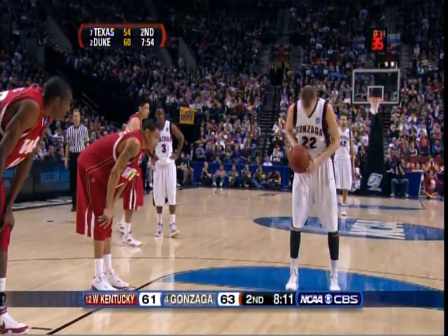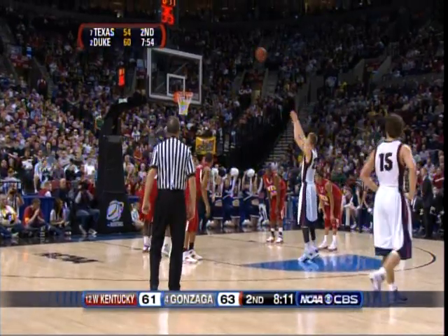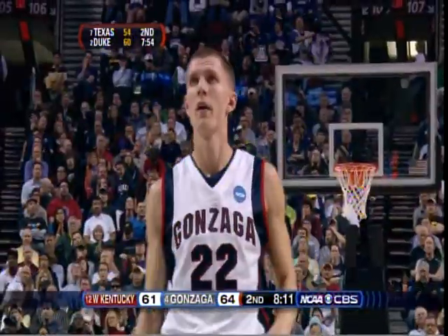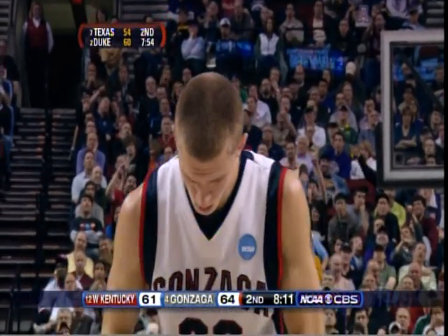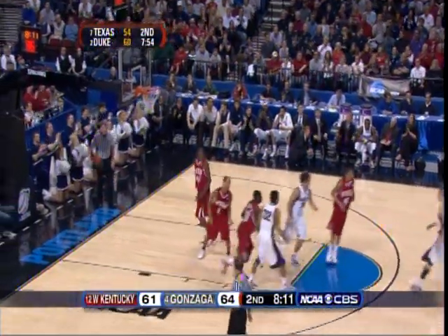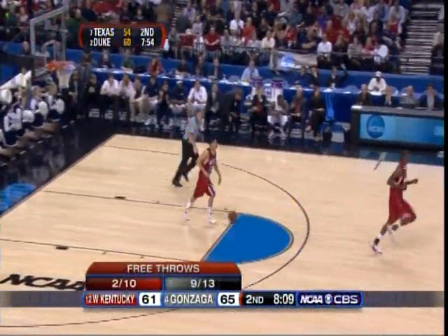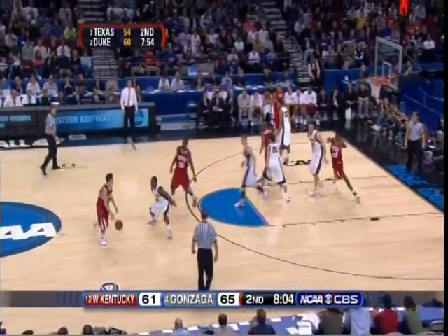Bolden's eight rebounds, by the way, ties his career high. Micah Downs at the wide. Bolden, Downs, Gray, Dimitri Goodson, Heitfeld — Gonzaga's five. Slaughter, Mendez-Valdez, Evans, Karouche, and Pettigrew. I think Pettigrew is a guy that has to get going here down the stretch. He can be a force against a smallish lineup here for Gonzaga. Downs is 6'8" but he's looking on the thin side. Pettigrew's got to use that powerful body to get some points and get to the basket.